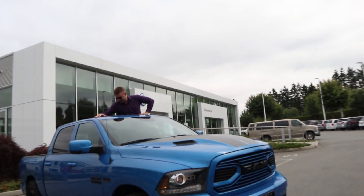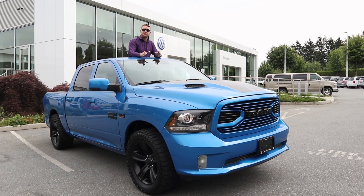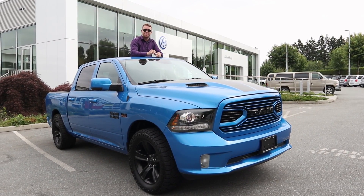If you're interested in this beautiful truck or any of our other pre-owned or new units here, give me a shout. My number is 604-768-6106. Thanks!